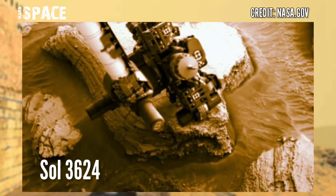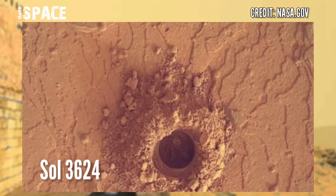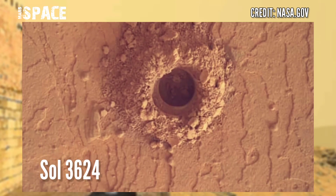Mars Rover released this stunning video footage of Mars Surface. Curiosity collected part of the tailings from the new drilling target for analysis.